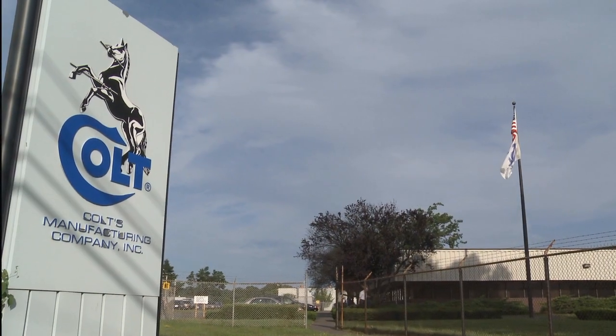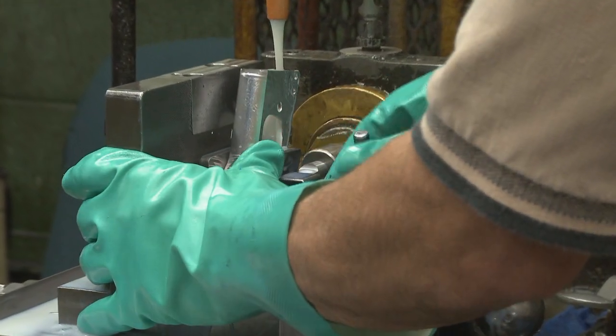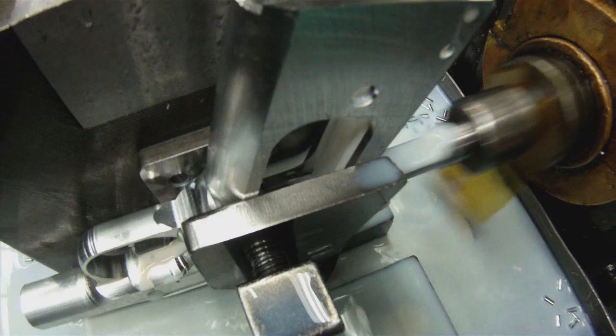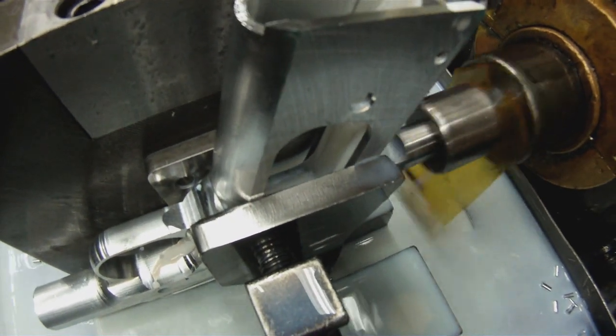Today, we take you to the Colt factory to see how they are built. Here is a shaving operation for the trigger bow area, taking out a little more material for the trigger bow area, which goes around the magazine.